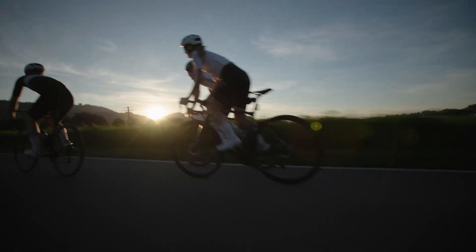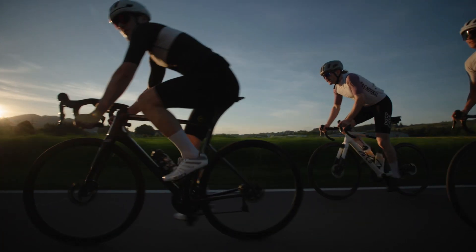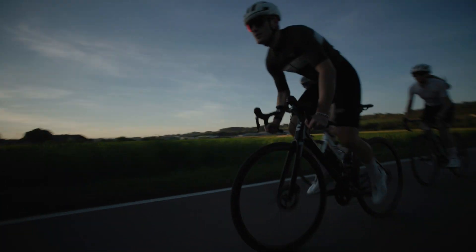We want to make aero wheels accessible for everybody, also at the entry level. The customer can expect the feeling of going as fast as they like, and they also have the security and the stability of a wheel as they have with high profile and more expensive carbon wheels.